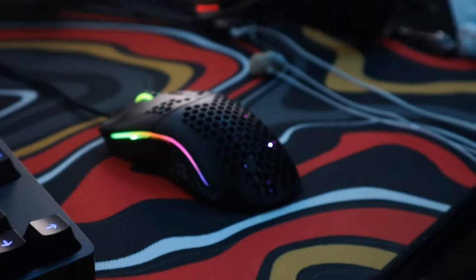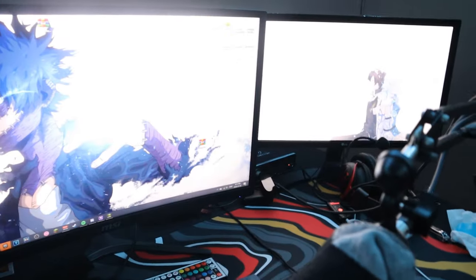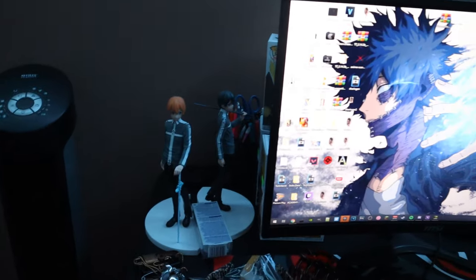We got the Glorious Model O mouse, and then we got my Audio-Technica AT2020 microphone with an interface — which is why the video took so long to come out, because of this bad boy. Then we got my anime statues and figures: Yuji and Kirito. If you know, you know.